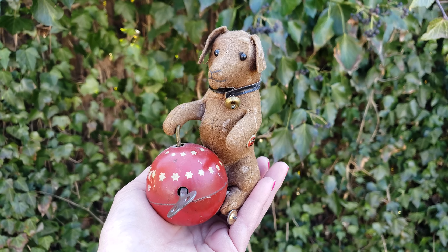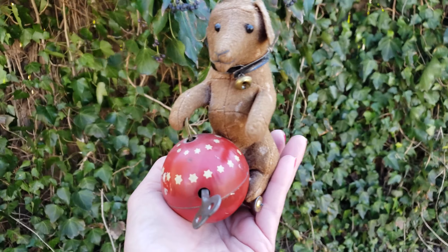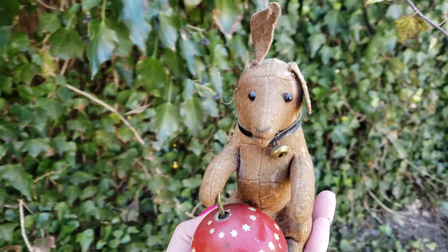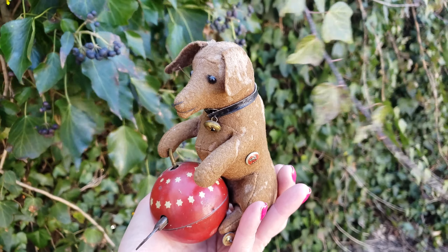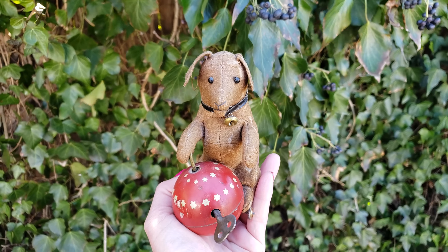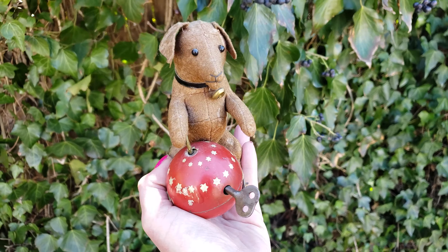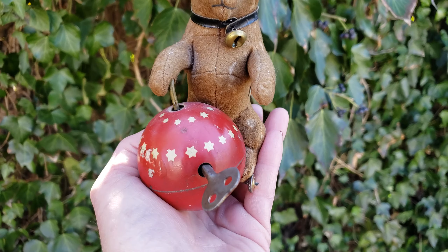So what do I have here? This is a Gebruder Bing Dachshund. Let me get out of the wind over here. This was made sometime in 1912 to 1918. It's a clockwork Dachshund and it has the original button from Gebruder Bing, who was a toy maker out of Nuremberg, Germany, from 1863 to 1933. This is a very rare piece.